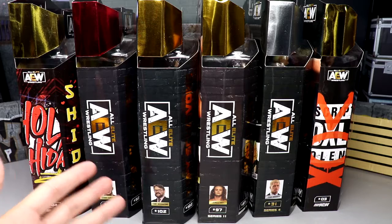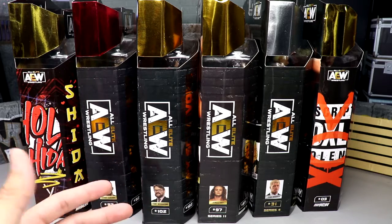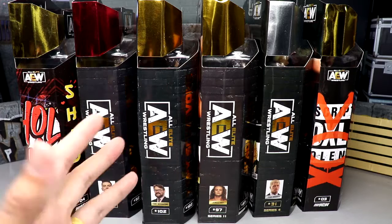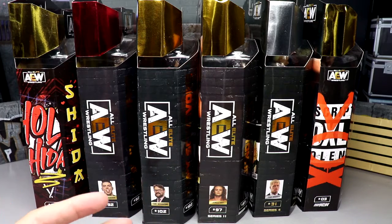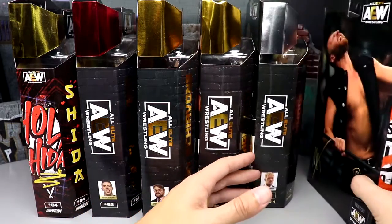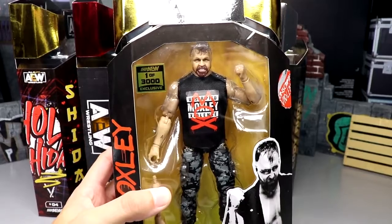It pains me but I don't think there's really enough time to get all of it out there, so I figured why not throw them in one big video, unbox these guys, take a look at them, do some comparisons, and give you a rough review of every single one. We have all kinds of exclusives and rare figures right here.